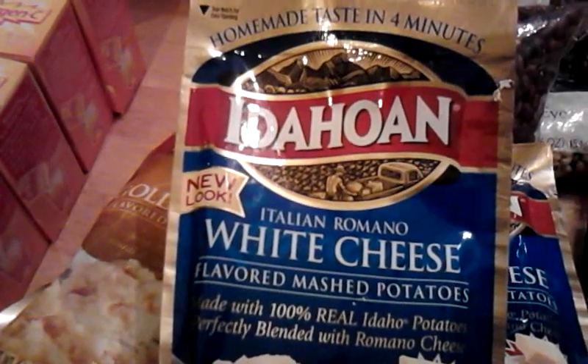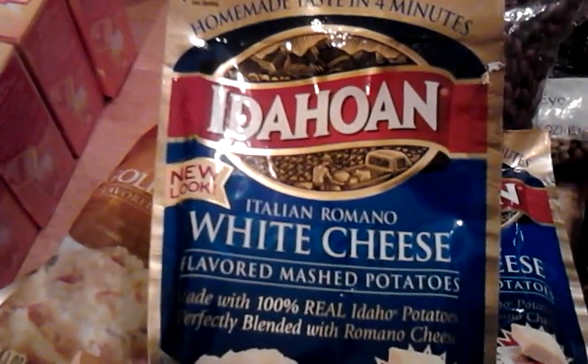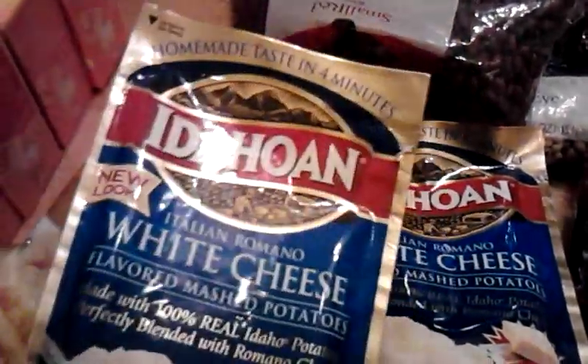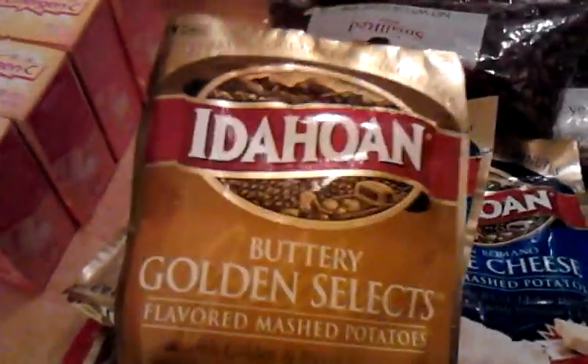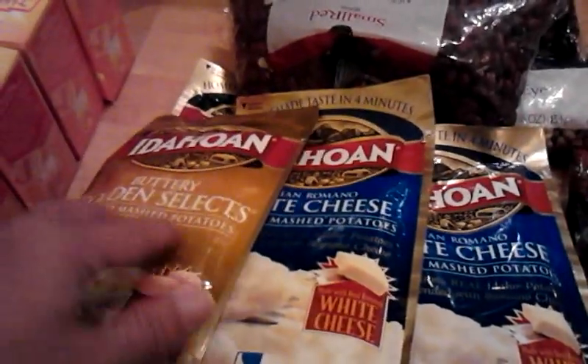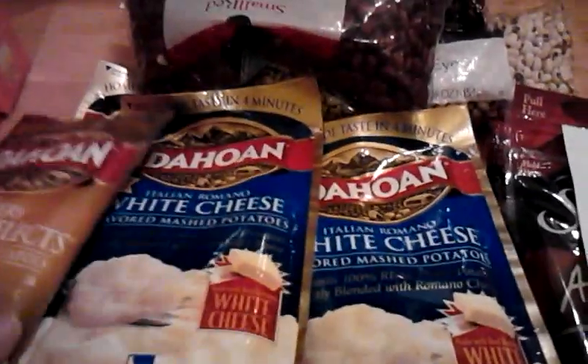Idaho potatoes were buy one get one for $1, so $0.50 each. I had a $1 off two coupon — I think it was from a pull tab — so that basically made those free. When I got to the register the coupon beeped, but the cashier said they were for the natural packages and she took it anyway, which was nice of her. I got 10 of those — more stuff to send to my daughter's college, quick microwavable food.